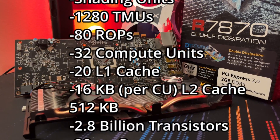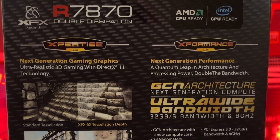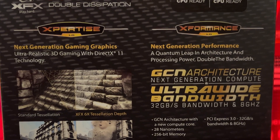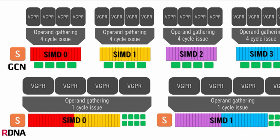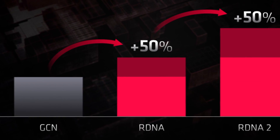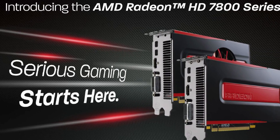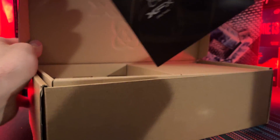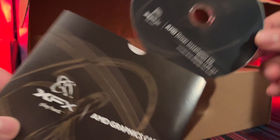It's got a 28nm process based on the GCN 1.0 architecture, which in my opinion was the building block of making AMD what's great today. A lot of the RDNA-type architectures can be traced back to when AMD switched to its Graphics Core Next generation architecture, found in these early HD 7000 series cards. It was truly a next-generation card back in 2012 — you were getting such a leap in performance, especially compared to the 6000 series that AMD had previously launched.